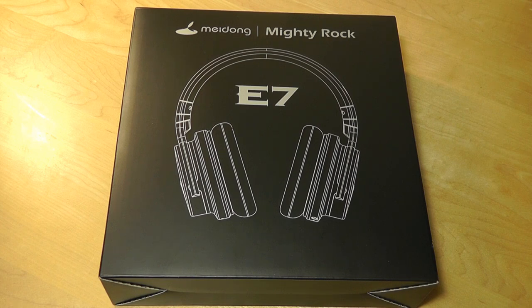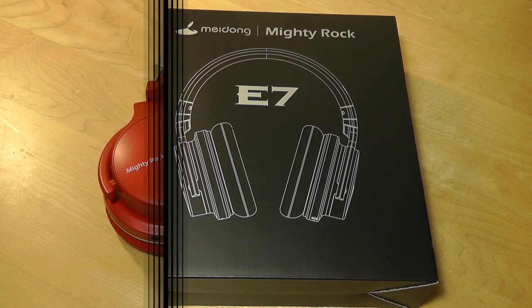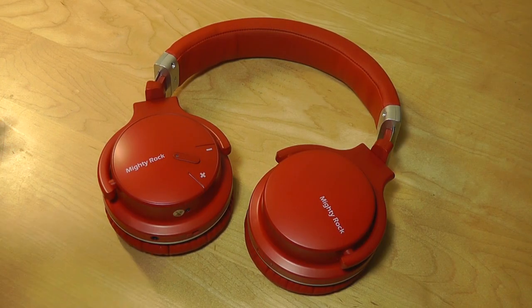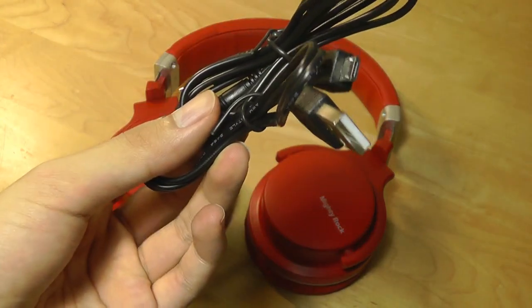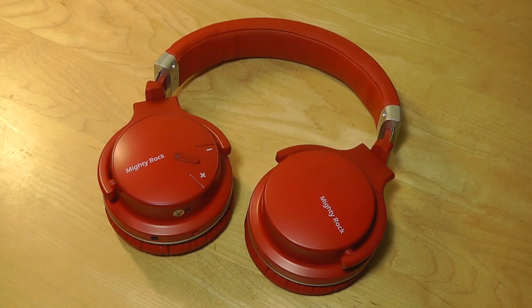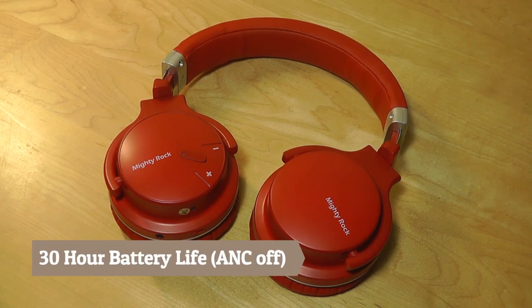The E7 are a pair of active noise-canceling headsets which sell for about $67, which makes it fair. They come in a number of different colors — we're checking out the red version today. In the packaging, aside from the earphones, we have an auxiliary cable if you don't want to use wireless Bluetooth. There's also micro-USB for charging, which takes about 2.5 hours. The battery will last up to 30 hours on a single charge, which is actually very good.